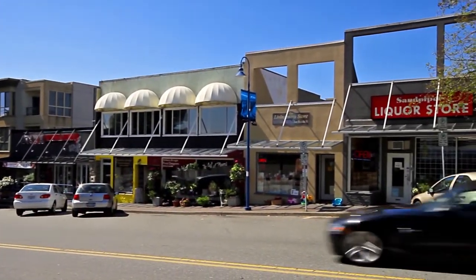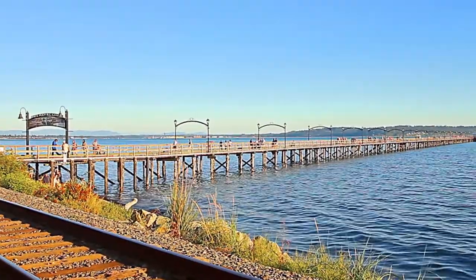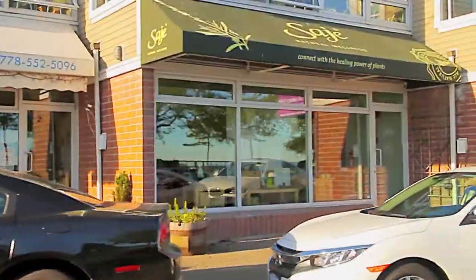You're also a short drive from White Rock, with beaches, the waterfront promenade, and small cafes and eateries along Marine Drive.